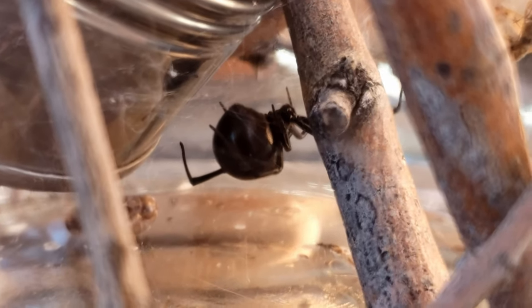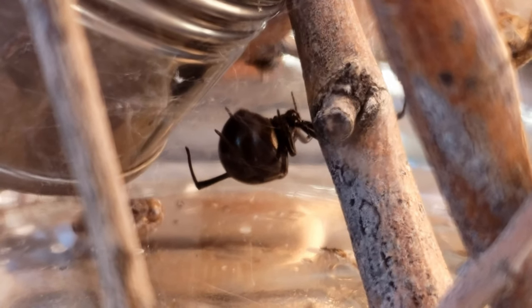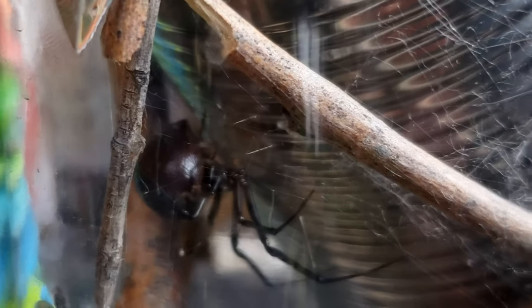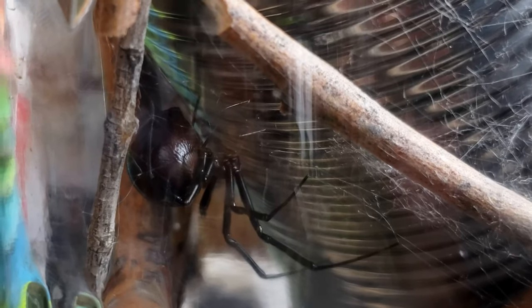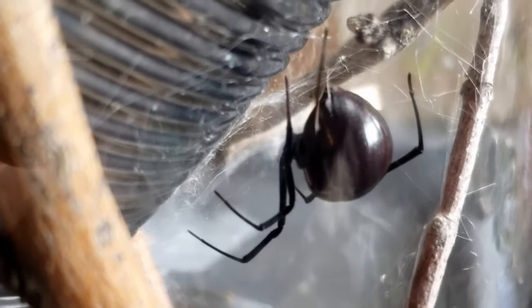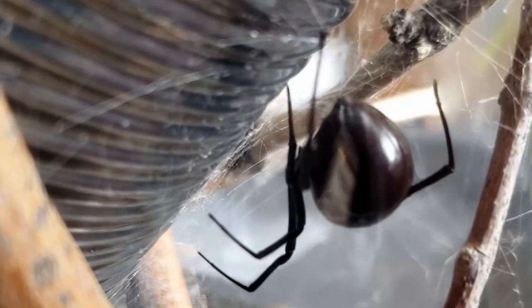Keeping this black widow has given me a greater appreciation for these spiders. She's beautiful to look at and she also exhibits otherworldly patience. I'm not someone who would handle a black widow spider because their bite can send you to the emergency room. However, here in this jar, she seems happy enough to let me observe her so long as I drop in a cricket every week or so.